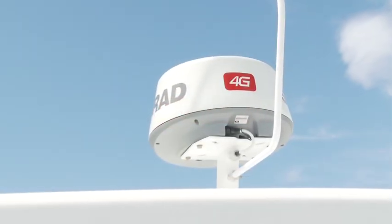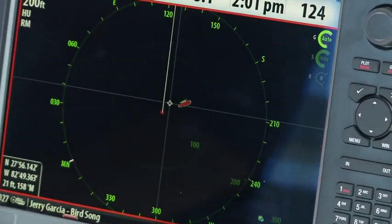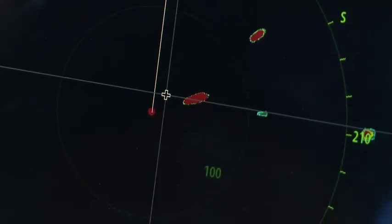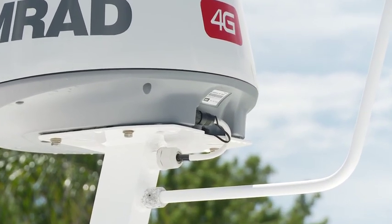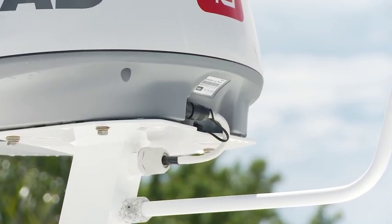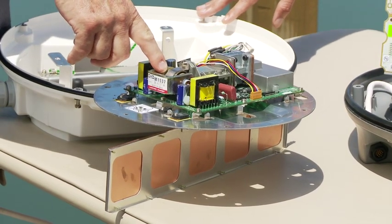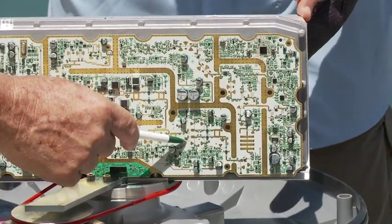Broadband radars can be installed without the help of a radar technician, which not only makes for a quick, clean, and simple installation, but also reduces cost. The cable itself is thin and light for an easy run, and ends with an easy-connect, waterproof plug. In addition, there is no magnetron to wear out and replace, avoiding significant cost and hassle down the road.